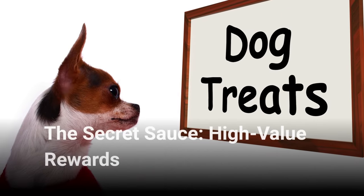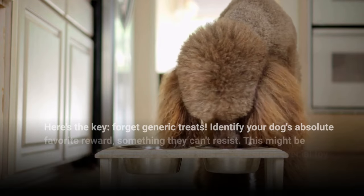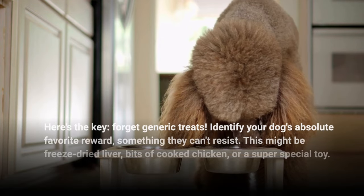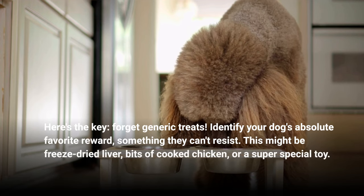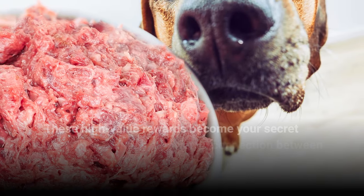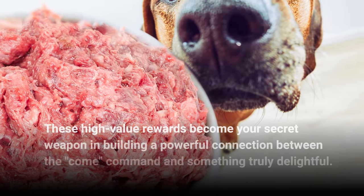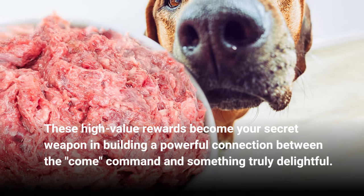The secret sauce: high-value rewards. Here's the key — forget generic treats. Identify your dog's absolute favorite reward, something they can't resist. This might be freeze-dried liver, bits of cooked chicken, or a super-special toy. These high-value rewards become your secret weapon in building a powerful connection between the come command and something truly delightful.